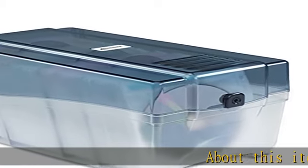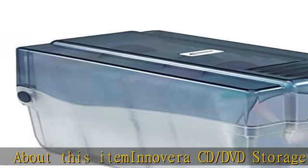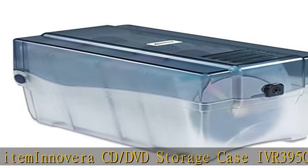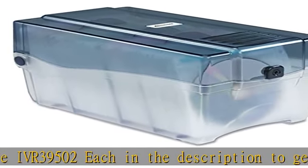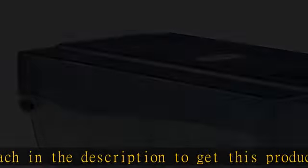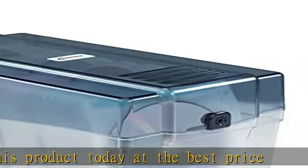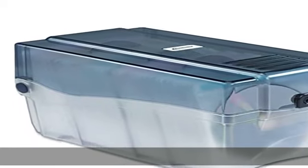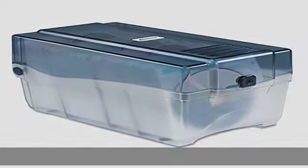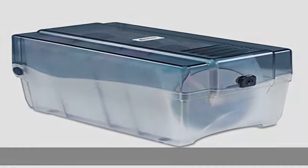About this item: Innovera CD/DVD storage case IVR 39502 each. Check the description to get this product today at the best price.